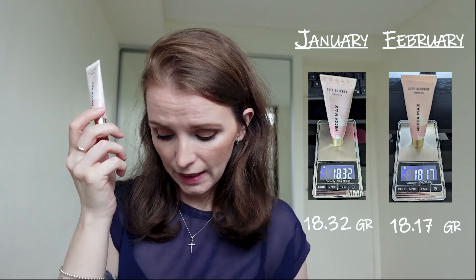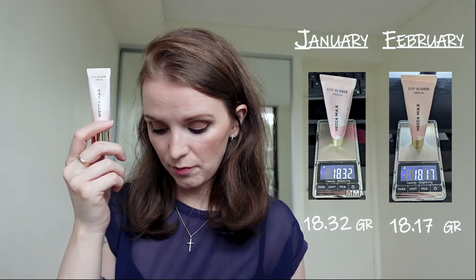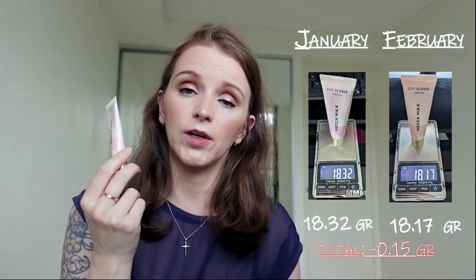The next product in my category is the Mecca City Slicker Tinted Lip Oil. I've made a really conscious effort to use this — it's on my desk next to my screen, so every time I feel like I have dry lips I just put this on. We dropped from 18.32 to 18.17, which is a 0.15 gram loss. At first it went really slow, but now that I have it in my eyesight it's going really well.